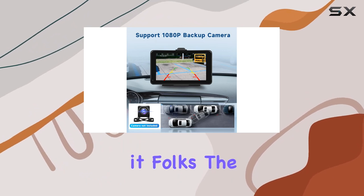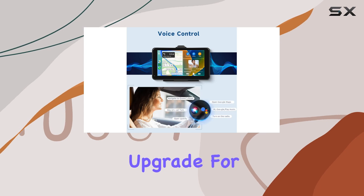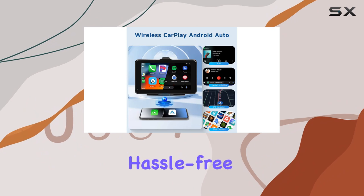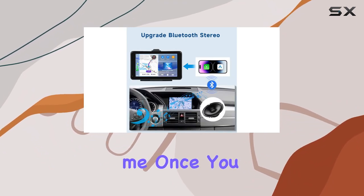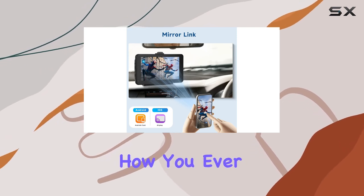So there you have it, folks. The Podofa Wireless Apple CarPlay Car Stereo is the ultimate upgrade for any vehicle, combining seamless connectivity, impressive audio quality, and hassle-free installation in one sleek package. Trust me, once you experience the convenience and performance of this device, you'll wonder how you ever drove without it.